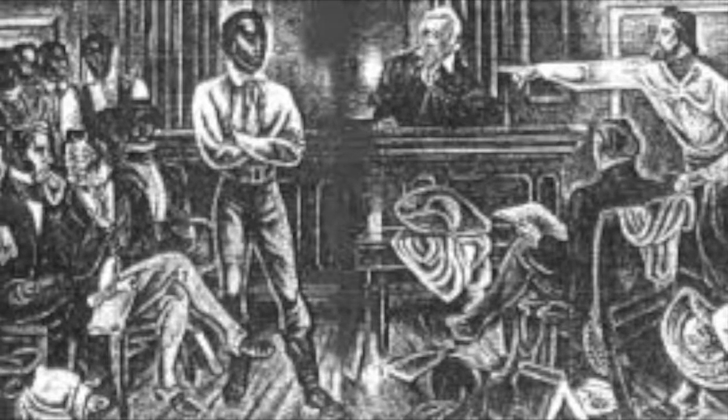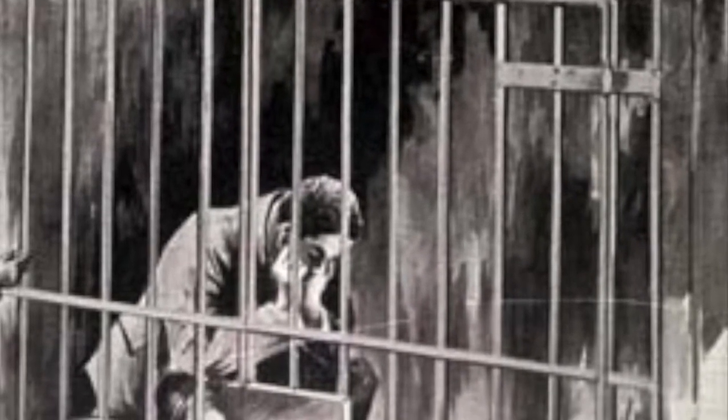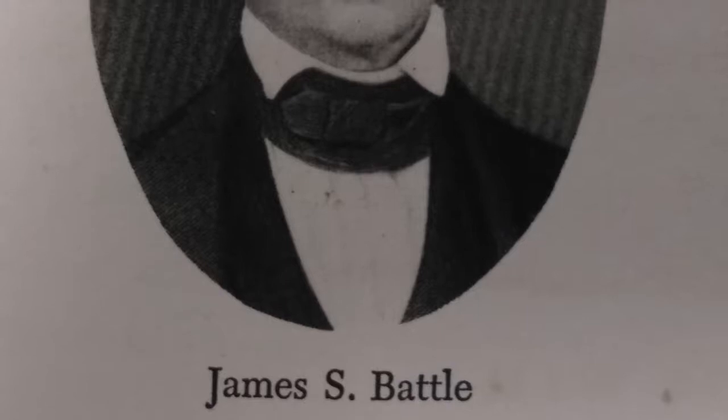Will was then brought to court from this incident. He was found guilty in Edgecombe County Superior Court of first-degree murder and sentenced to death. However, later investigation by Battle convinced him that Will had acted in self-defense under extreme provocation. Battle brought the case to the state Supreme Court, thinking the ruling was unjust. Battle paid two leading members of the bar, Bartholomew F. Moore and George Washington Mordecai, $1,000 total to represent Will in court.